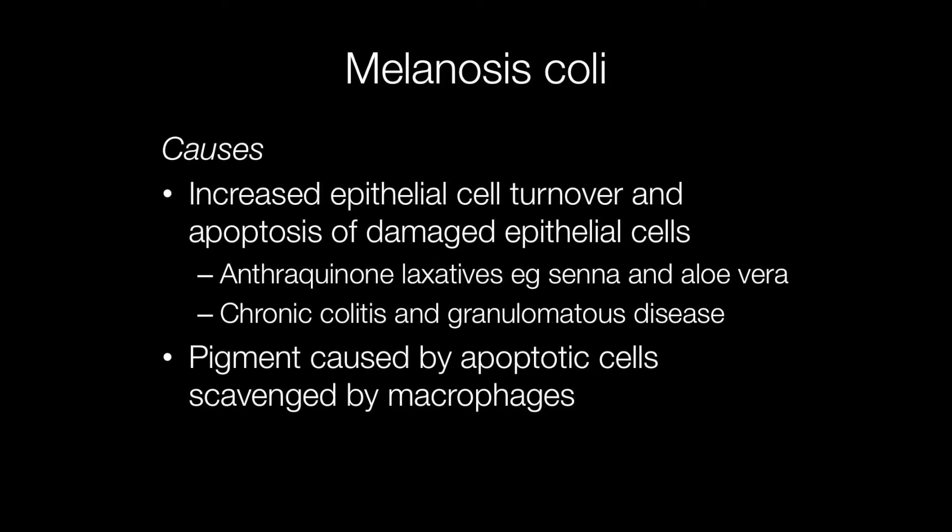The pathogenesis of Melanosis coli is quite interesting. It is caused by increased epithelial cell turnover and apoptosis of damaged epithelial mucosal cells. The most common type of damage is caused by use of laxatives containing anthraquinone, and these include senna and aloe vera.